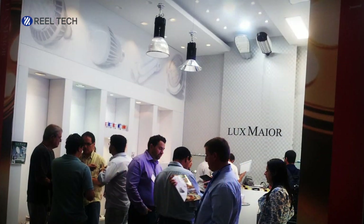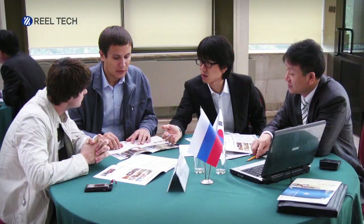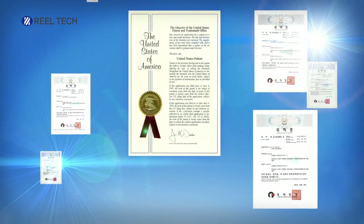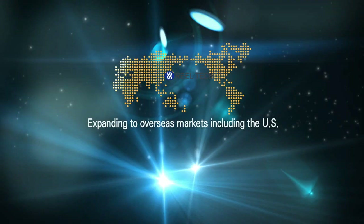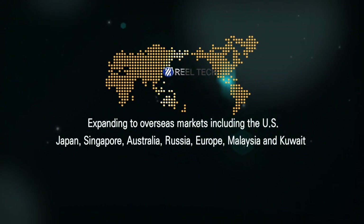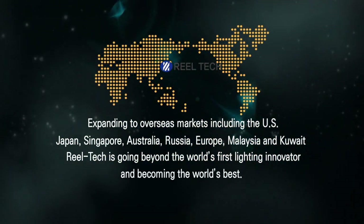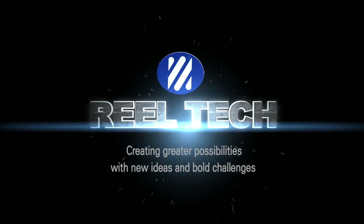Starting with a small idea for people's safety, Realtek has become the world's first company to successfully develop remote-controlled light reels. After gaining recognition of its excellence overseas, it has acquired over 100 patents in Korea, the US, and China. Expanding to overseas markets including the US, Japan, Singapore, Australia, Russia, Europe, Malaysia, and Kuwait, Realtek is going beyond the world's first lighting innovator and becoming the world's best — creating greater possibilities with new ideas and bold challenges.